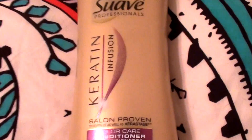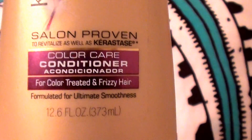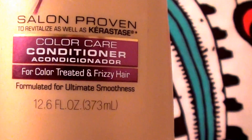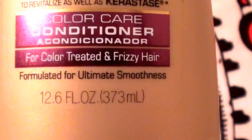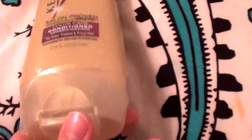With that having been said, this is the Suave Keratin Infusion Salon Proven Color Care Conditioner, and it says it's for color treated and frizzy hair, formulated for the ultimate smoothness. This is a 12.6 fluid ounce flip top lid bottle.